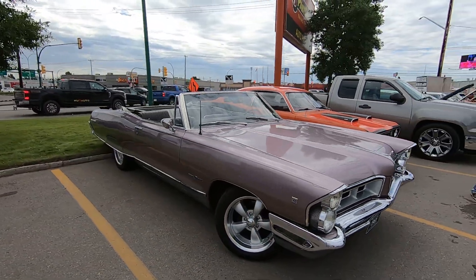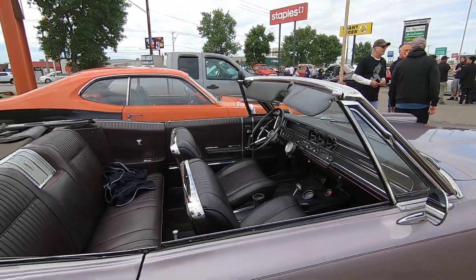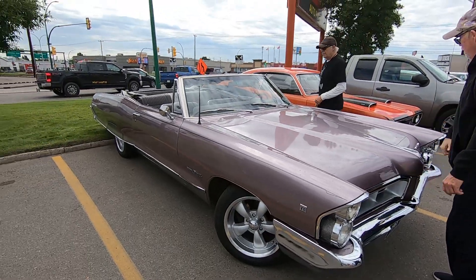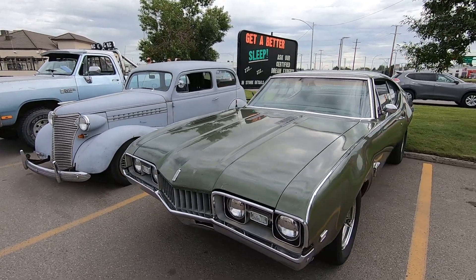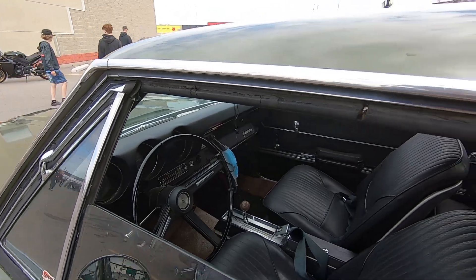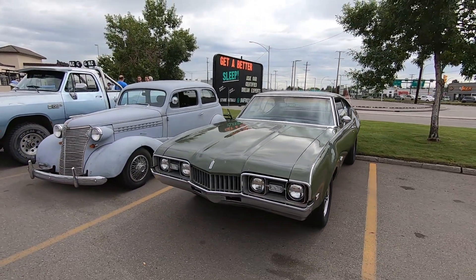I got a nice little Pontiac custom sport convertible — I don't know that I've seen this car before. Buckets, console, black interior, pretty kind of muted exterior. It's got a neat looking wheel on there too. Nice looking original car.